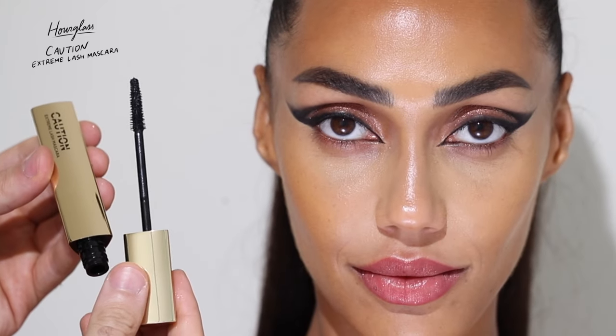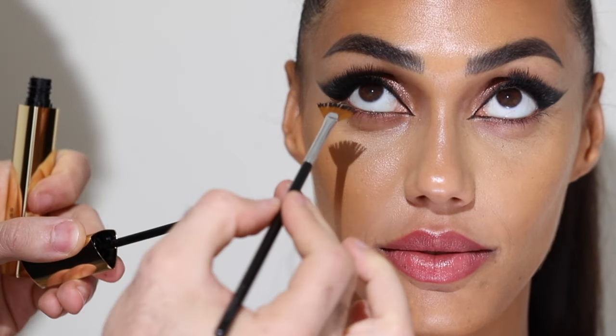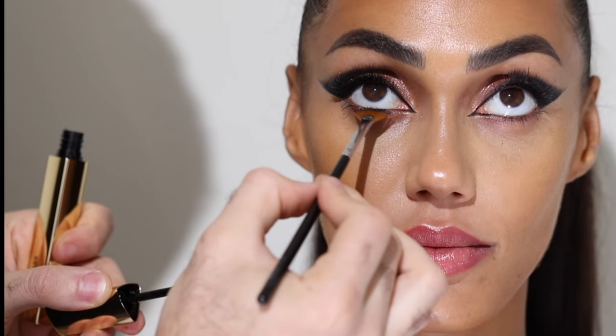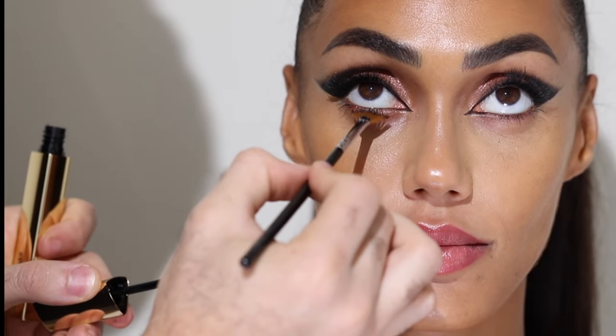For mascara I'm taking the Hourglass Caution Extreme Lash Mascara and pushing it into the lashes and lower lashes with the fan brush. Because I already put on fake eyelashes — Ardell Individuals in Medium — this just adds extra definition.